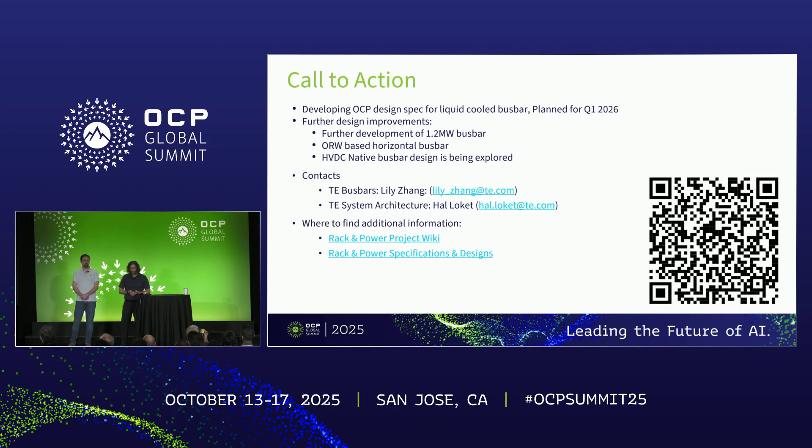Finally, for a call to action: we are developing an OCP design spec for the liquid-cooled bus bar, planning to contribute that around Q1 of next year. We're also working on further design improvements — further development of the 1.2 megawatt version, the ORW-based version, and early exploration to incorporate this technology into the latest HVDC architectures. For those wanting more information, Lily Zhang is the product manager for bus bars at TE Connectivity. Links to the OCP Rack and Power project wiki and specs and designs are also available. Thank you very much.